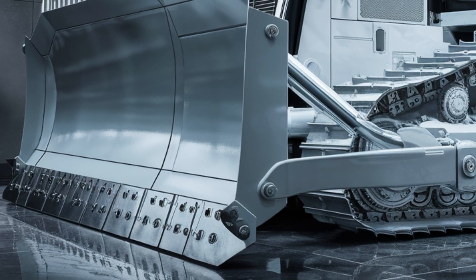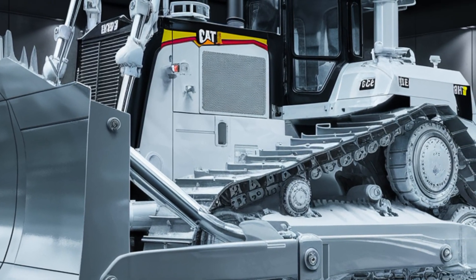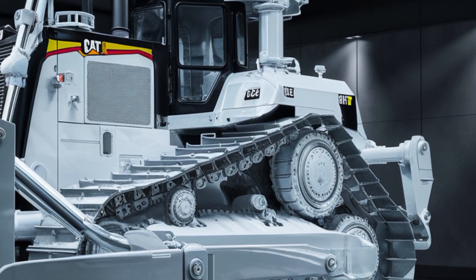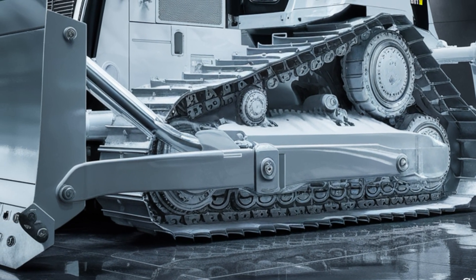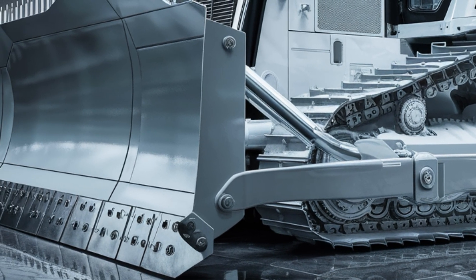The entire chassis is optimized for balance and stability, allowing the D10 T2 to maneuver rough terrains without compromising control. A series of LED lights are strategically placed across the front, rear, and cab, offering full visibility for night operations or low-light work zones. The color scheme stays true to Caterpillar's iconic yellow, but with a modern matte finish that looks sharp and professional even in the dirtiest conditions.